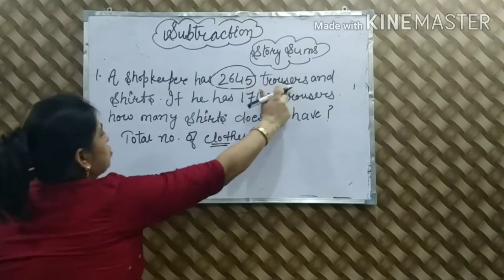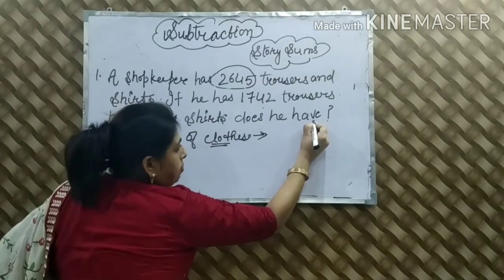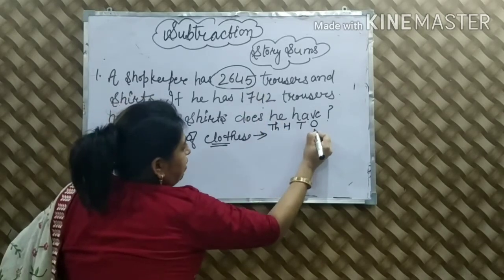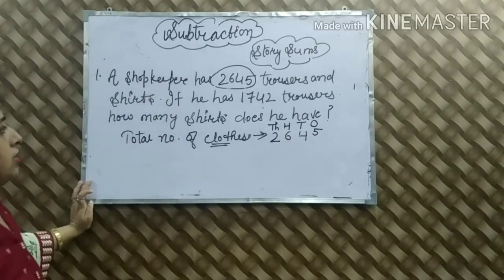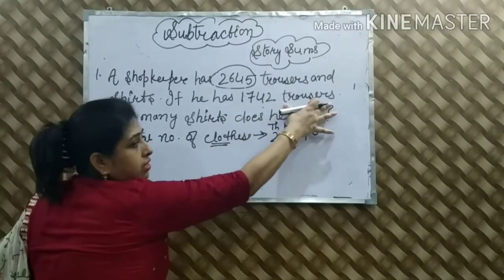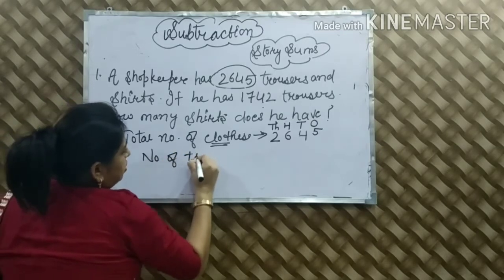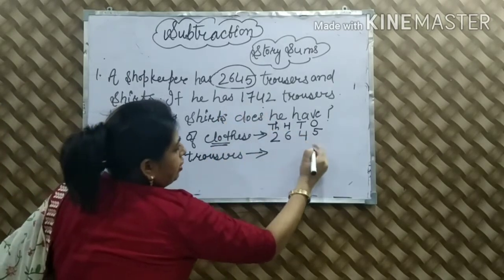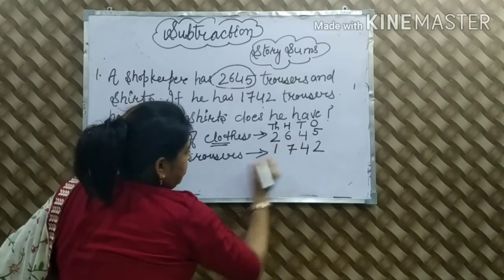Total number of clothes means trousers और shirts को हमने 'clothes' नाम दे दिया — कितने हमारे पास? 2,645. हम इसके ऊपर period side करेंगे: 1's में हमारे पास 5, 10's में 4, 100 में 6, and 1,000 में 2. उसके बाद trousers दिये हुए 1,742. Next statement: Number of trousers = 1,742. 1's place पर 2, 10's place पर 4, 100's place पर 7, and 1,000's place पर 1.